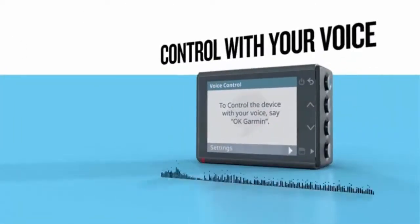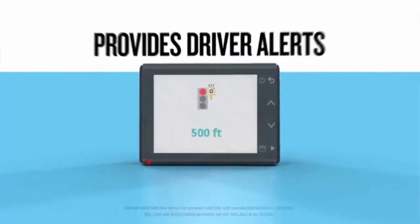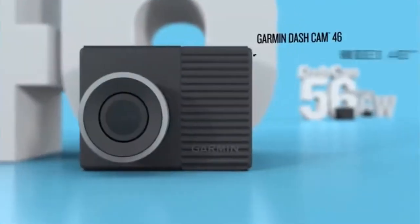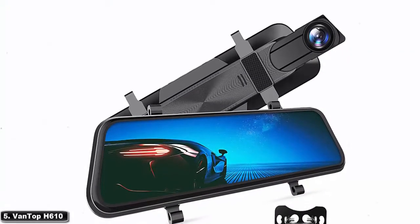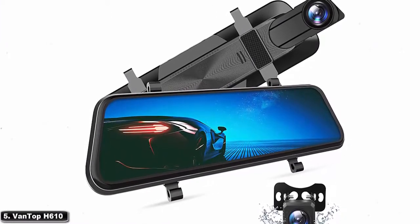You are watching Quick Review. In this episode of Quick Review, we're talking about the top 5 best car dash cameras of 2021. Let's get started with the list.